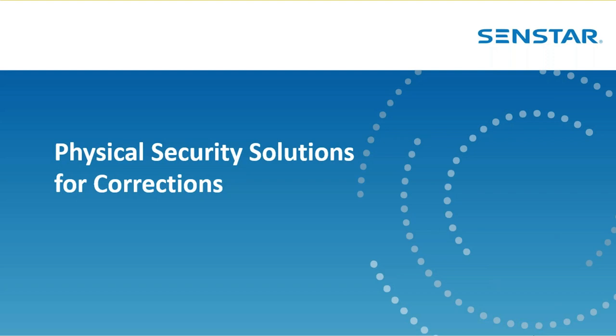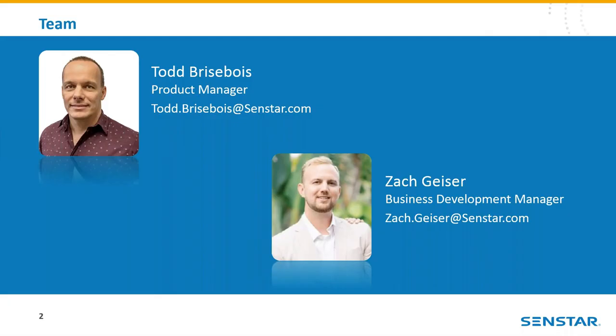Good day everyone, and thank you for joining today's e-seminar covering physical security solutions for corrections. CENSTAR is the world leader for integrated perimeter intrusion detection sensors, security and video management software, video analytics, and personal direct man-down systems. My name is Zach Geiser. I am CENSTAR's A&E and Corrections Business Development Manager for the U.S., and today I am joined by Todd Brisebois, Product Manager here at CENSTAR.